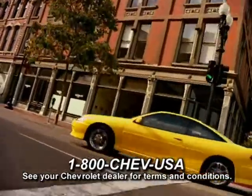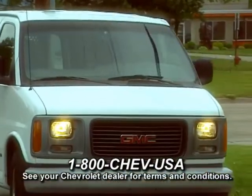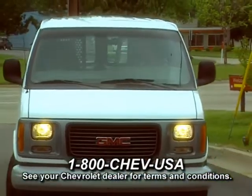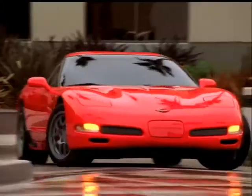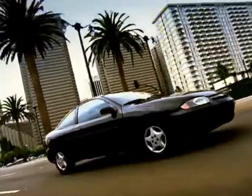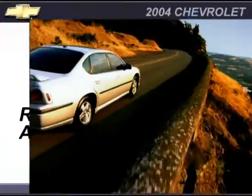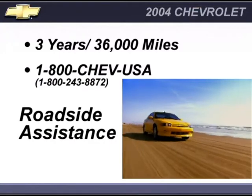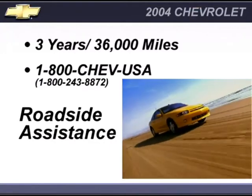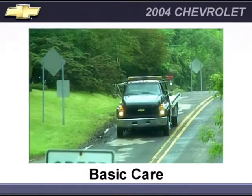Call 1-800-CHEV-USA toll-free any time during your warranty period and ask your participating dealer for courtesy transportation if you drop your vehicle off for repairs under the new vehicle limited warranty. When you purchase or lease your new Chevrolet, you automatically receive roadside assistance for 3 years or 36,000 miles, whichever comes first.